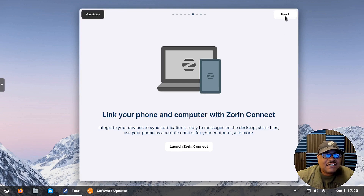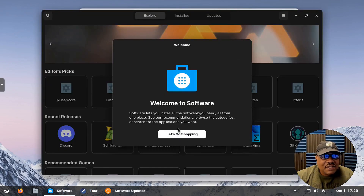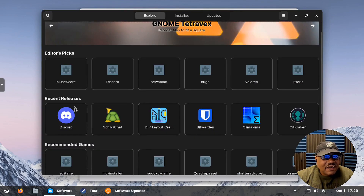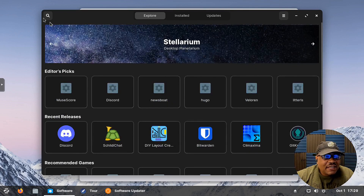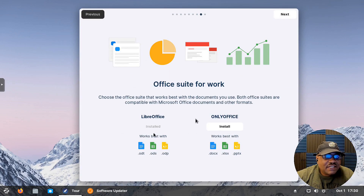Next, you can link your phone using Zorin Connect — similar to how Chrome lets you connect your Android phone to your desktop. I've never played around with this so I won't bother it now, but that's how you connect. Then it shows the software center — let's launch it. It pops up with a welcome screen where you can install applications. It has Editor's Picks and recent releases, though it's still downloading images so it looks a bit odd right now.